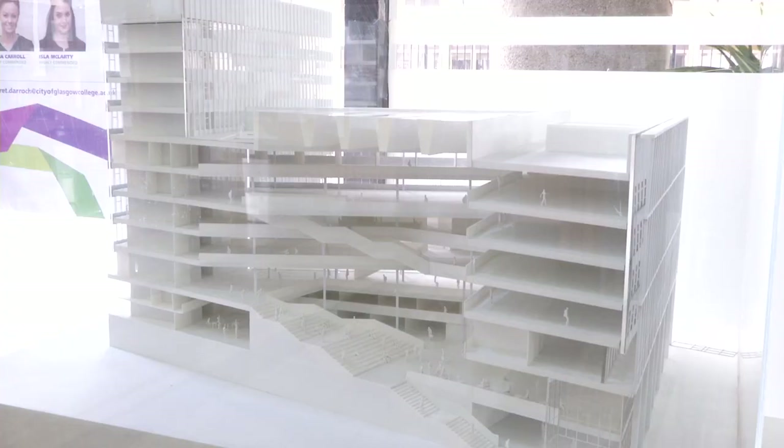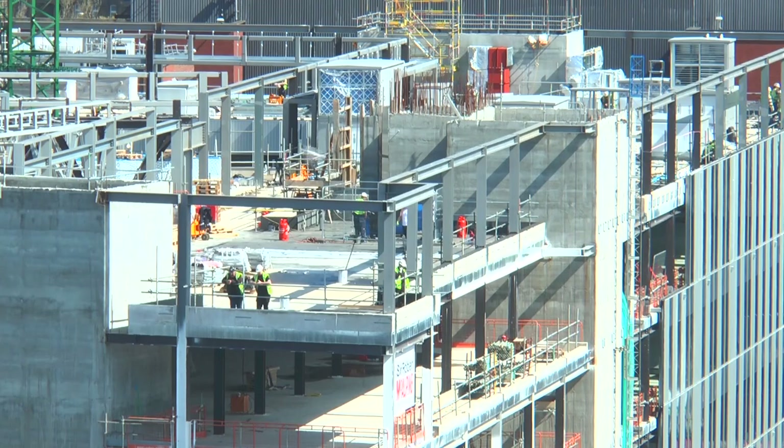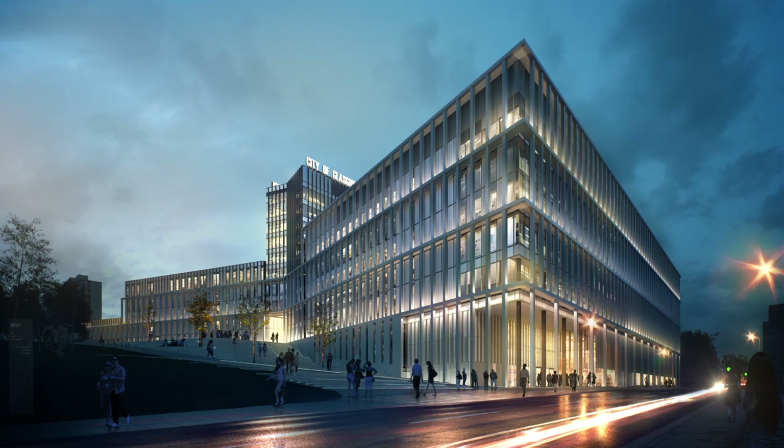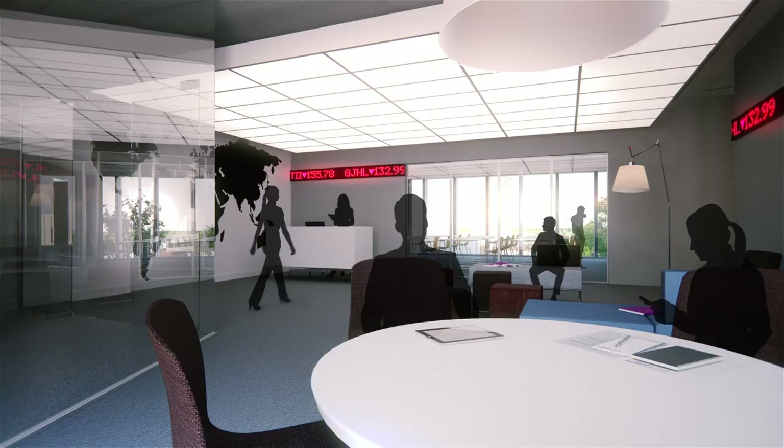The design will be the first thing of course that people recognise. It's a fantastic design and both inside and outside it's really quite stunning. The interior features is really where we've particularly focused to create the best possible learning environment. It'll have the most modern equipment and of course the most modern technology.